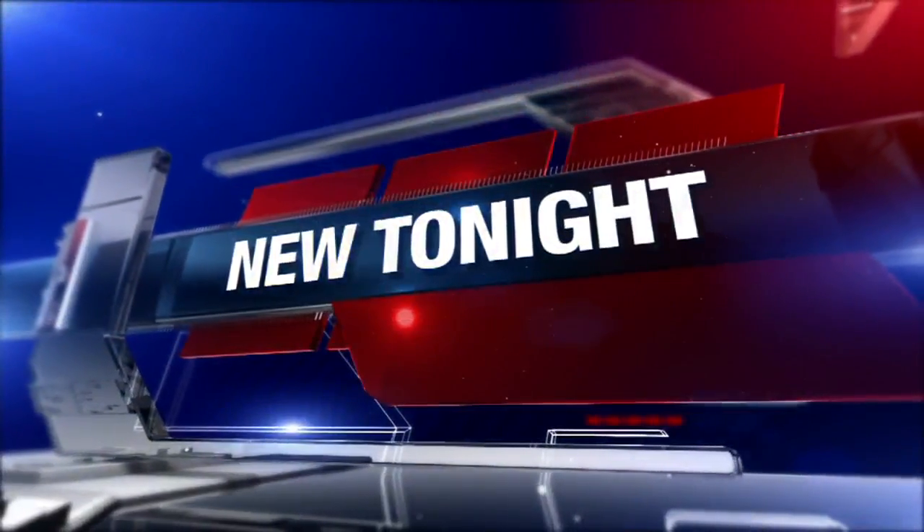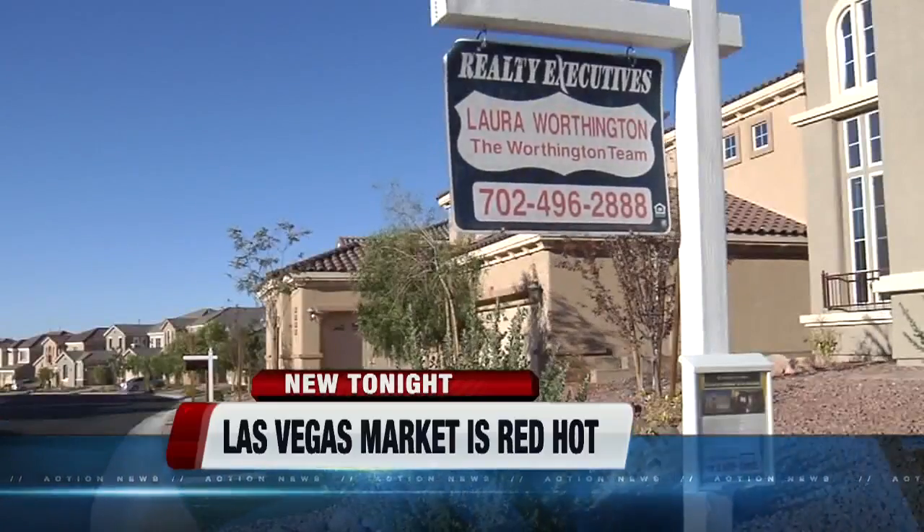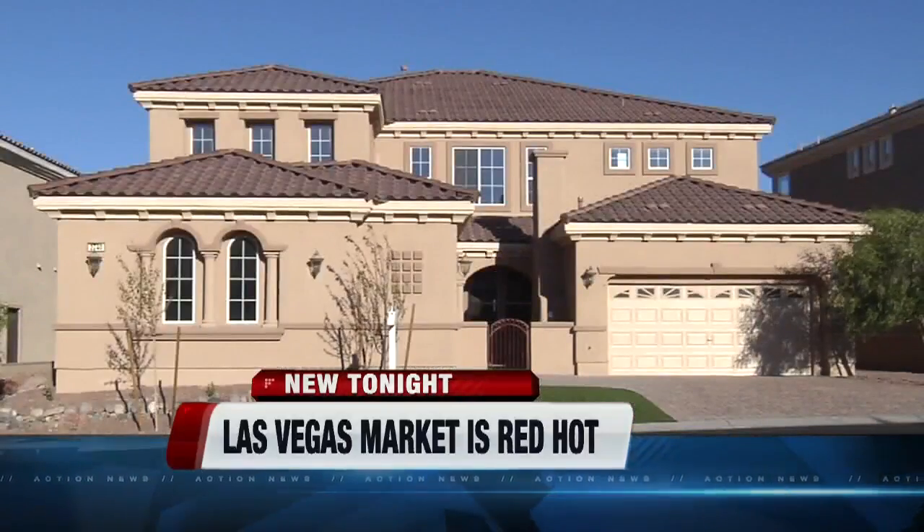New tonight, the Las Vegas real estate market is red hot. Prices are going up and the number of houses on the market is coming down. So what does this mean for buyers, sellers and renters? Action News reporter Elizabeth Gadley is breaking it down for you and showing you some of the hottest areas around the valley.